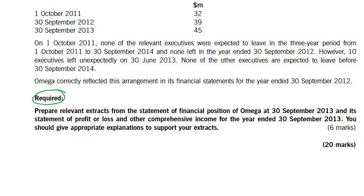Prepare relevant extracts from the statement of financial position. We need SFP extracts of Omega at 30th September 2013, and its statement of profit or loss and other comprehensive income for the year ended 30th September 2013. We have six marks.